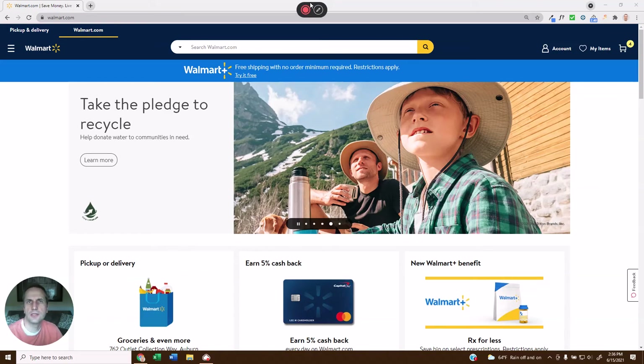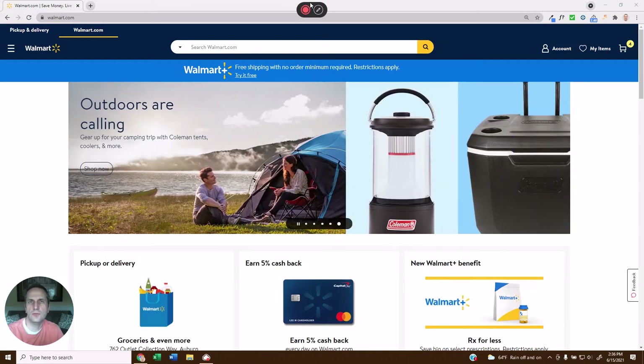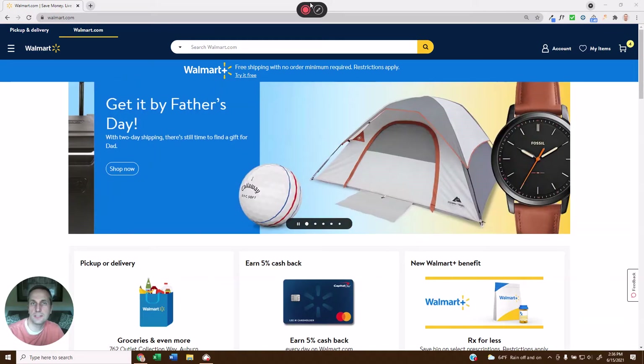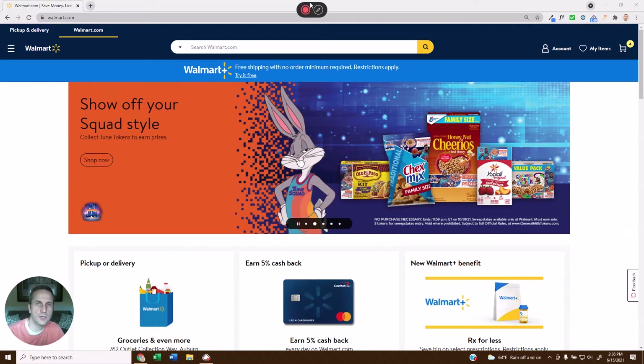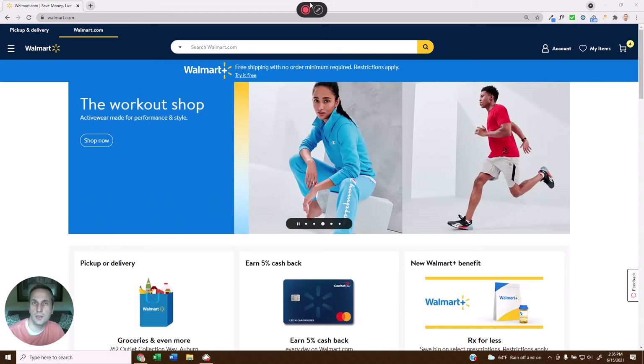Hey guys, Justin here with DataSpark, and I'm really excited to share with you today our new Chrome extension. If you're a Walmart marketplace seller or brand, this is a great way to evaluate products to see the winners from the losers. It's also a great way to evaluate how well your competition is doing or not doing, or to spot product trends that are happening on the Walmart marketplace.